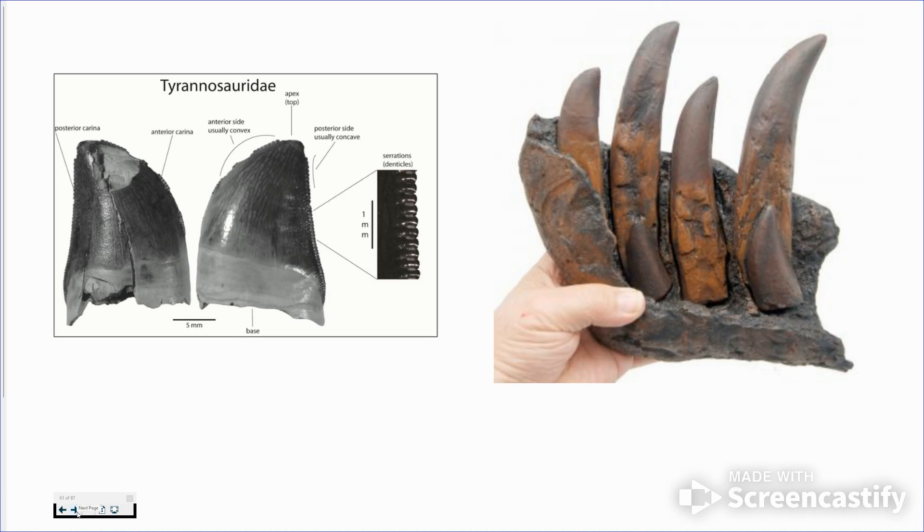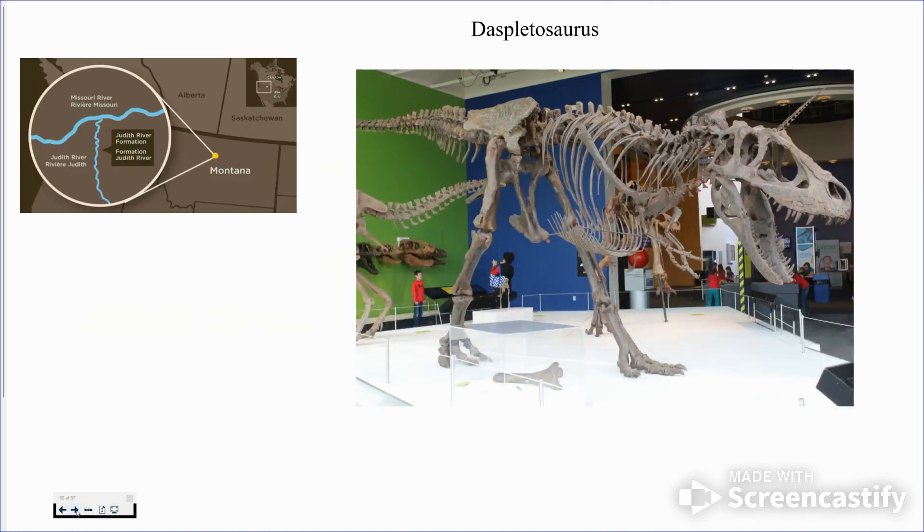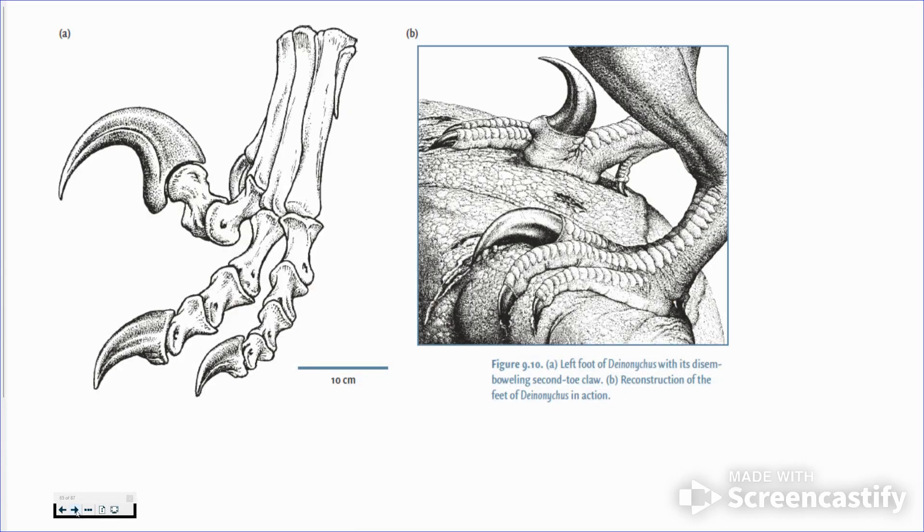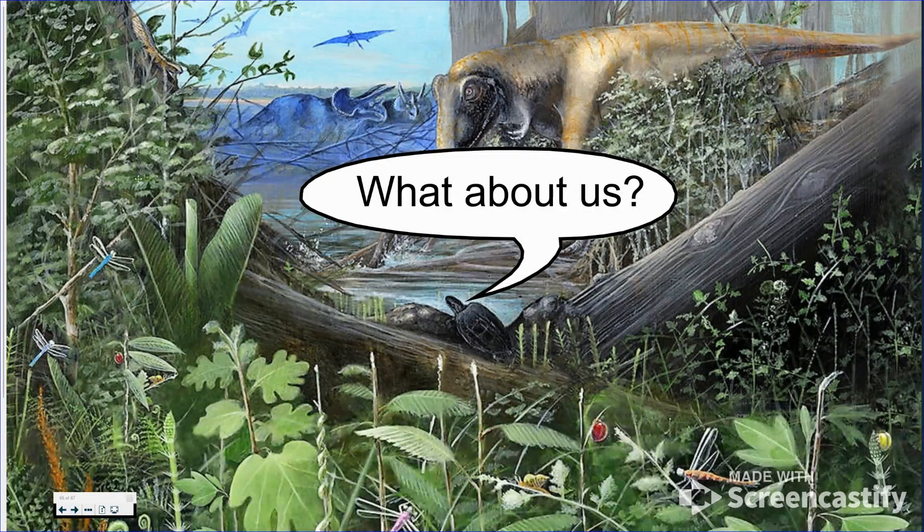T-rex teeth are pretty cool — I've found many of them and put one back together. They had rows of teeth about the size of bananas. If one broke off, another would grow right back in, this one inside the gum taking its place. This is Daspletosaurus, a little older than T-rex that we found in Montana — it has fabulous teeth with little serrations on the end, like steak knives. Dakota Raptor had claws that would dig in to hold prey; sometimes they'd just jump on, slash, and jump off.